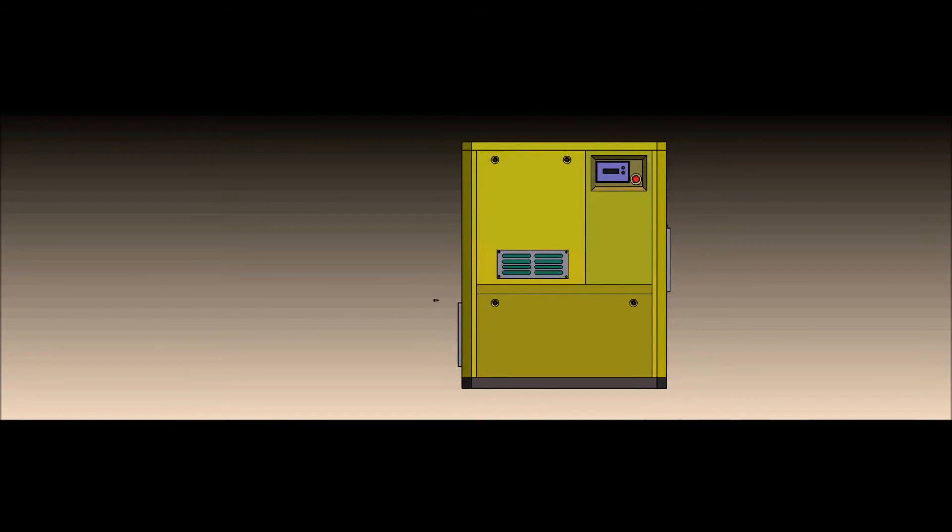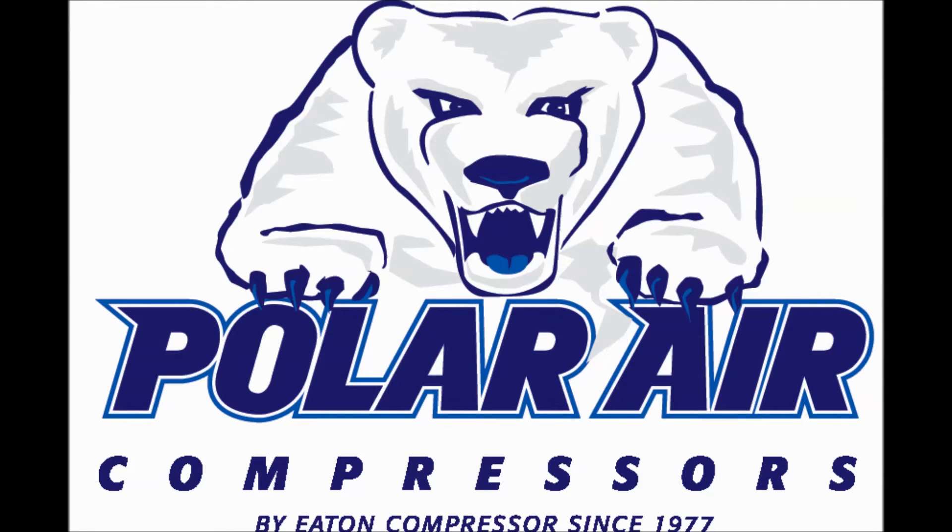So don't leave your new compressor unguarded. Ask our sales rep about filter options and pricing before you buy. It just makes good business sense.